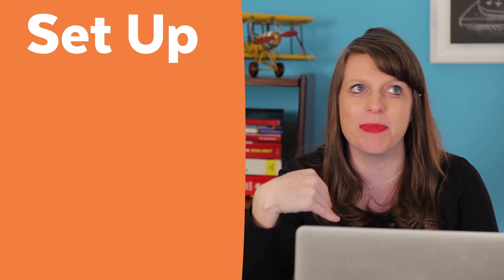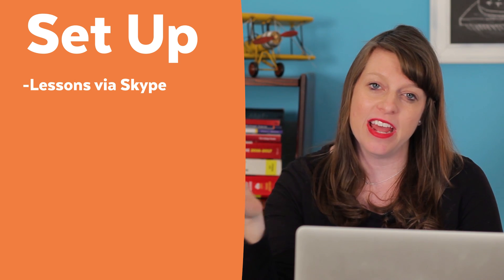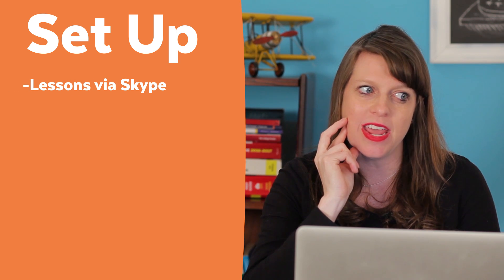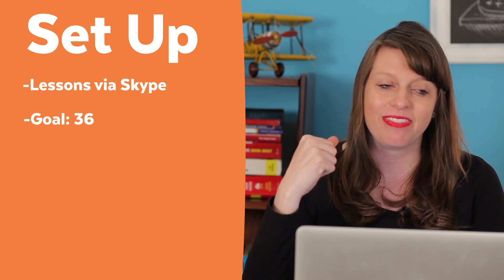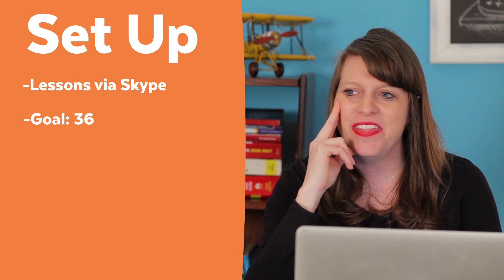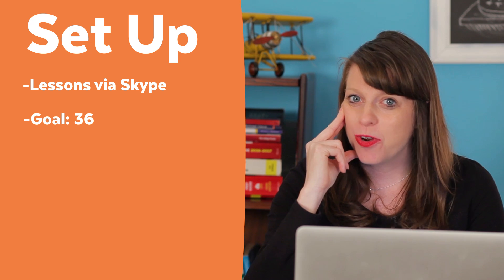Here's the setup of this student who came to me. She was an online Skype student, so I worked with her via Skype, and she and her family approached me and basically said their daughter wants to get a perfect score on the ACT. That was the goal going in, and this student was definitely committed to putting in whatever it took to make that happen.